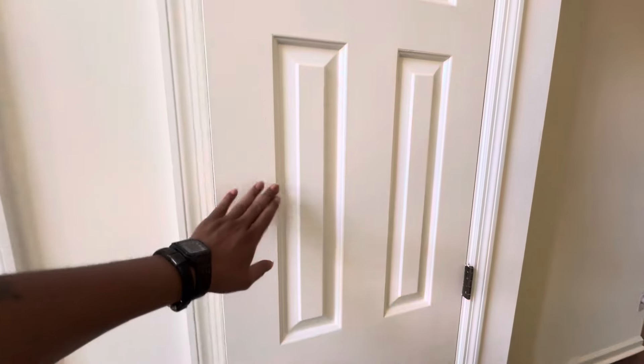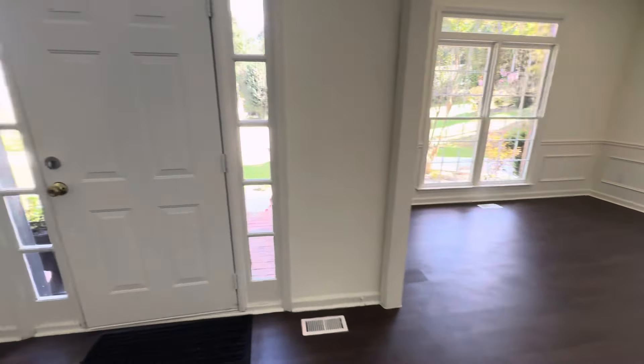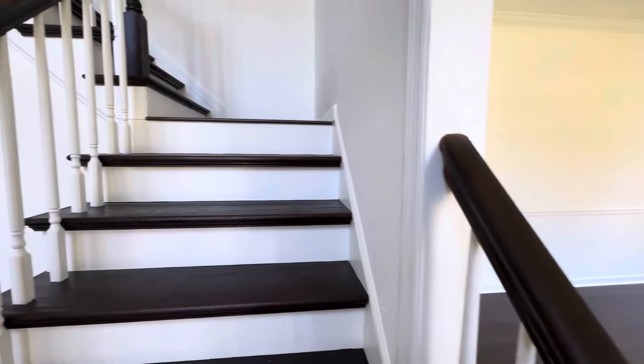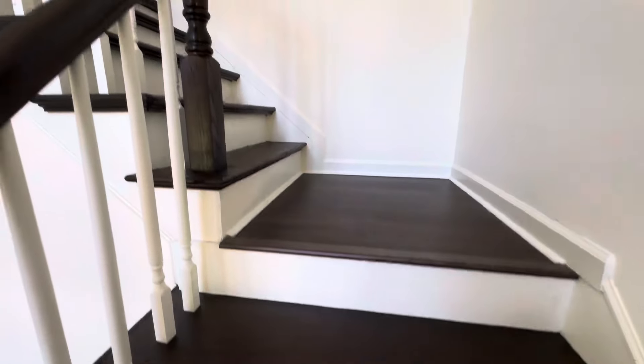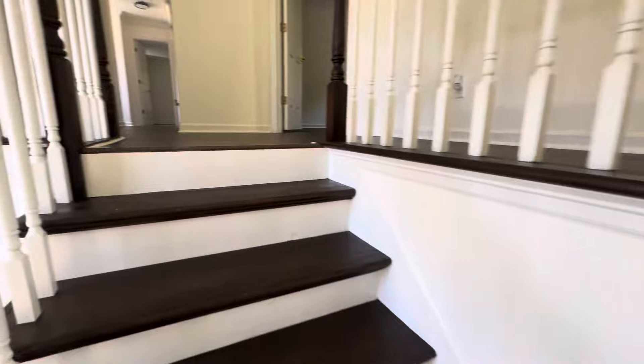Those barn doors - I cannot put those in my house because my dog knows how to open them, which is the craziest thing. You've got them on there, he wants to come in, he's coming in. So no, I can't do those.